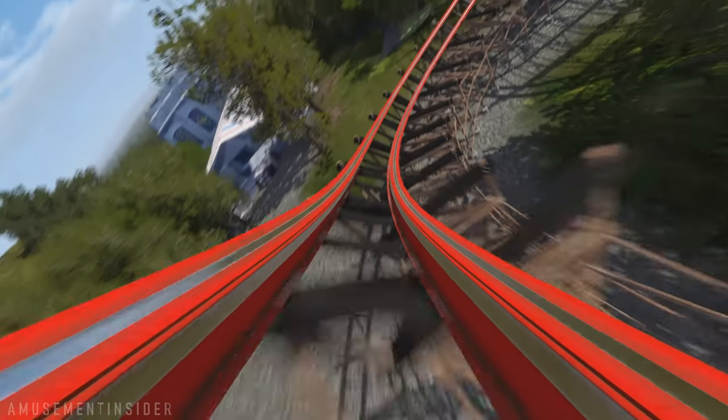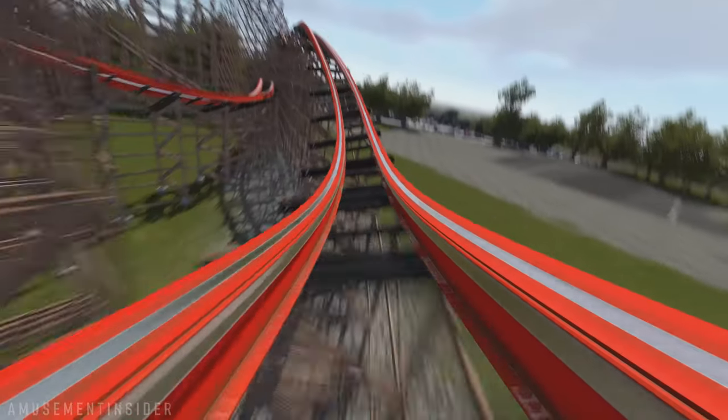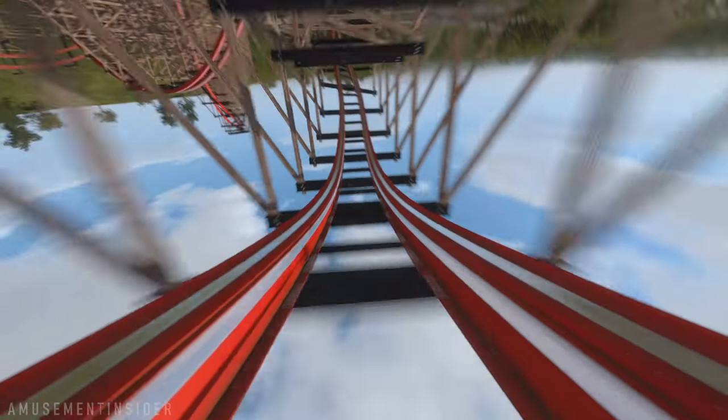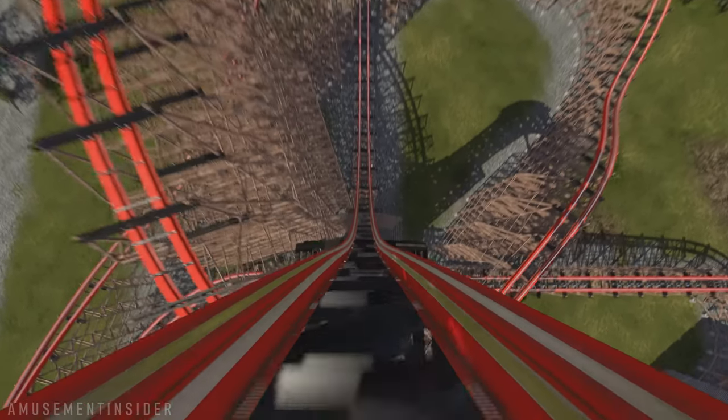I do think the ride looks kind of repetitive, because it's airtime, inversion, airtime again, inversion, banked turn, then inversion. I don't know what to think of that, but still, the top moments for me, in my opinion, are gonna be the drop and the outer banked hill.